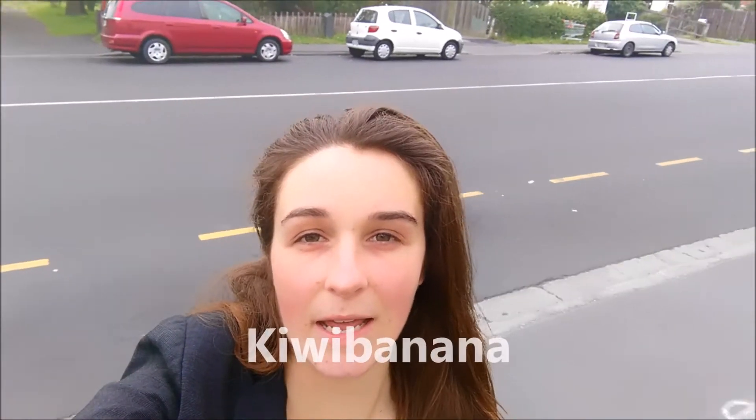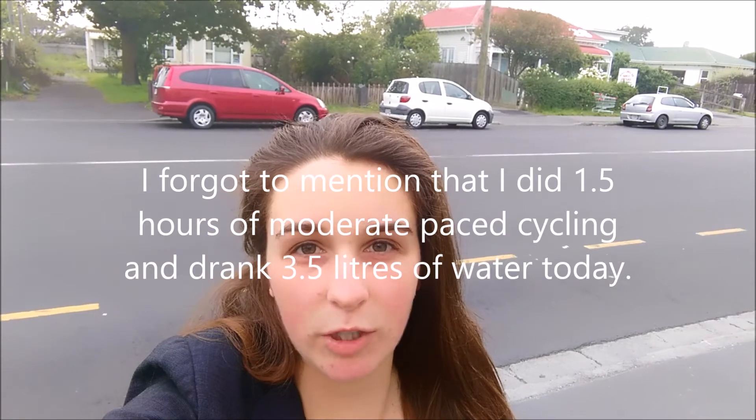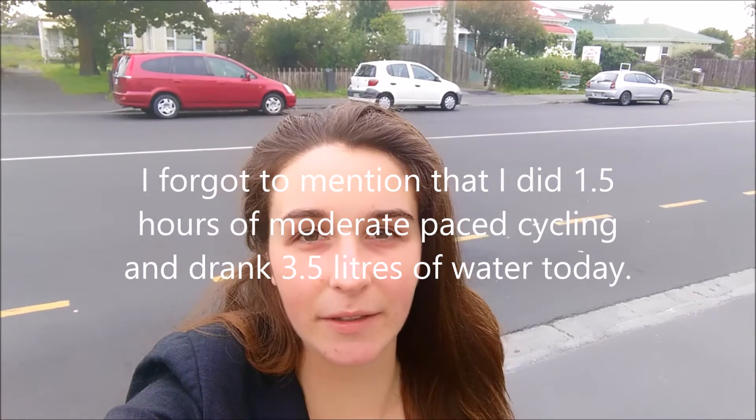Hey it's Melissa from Kiwi Banana. Today I'm going to be at work for about at least 11 hours, so I just sort of had a video idea. This one is going to be how you can eat sufficient calories — at least 3,000 calories of healthy food — for under $8, maybe less. I'll show you what I'm going to eat: breakfast, lunch, dinner, and then break down all the calculations at the end of the video.